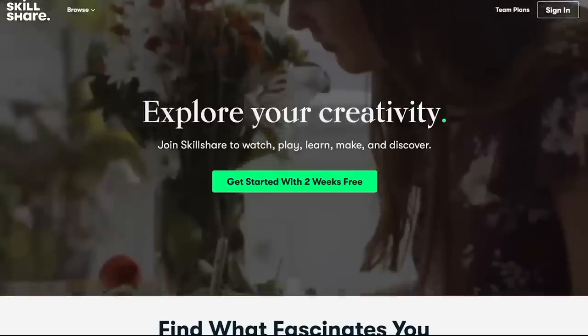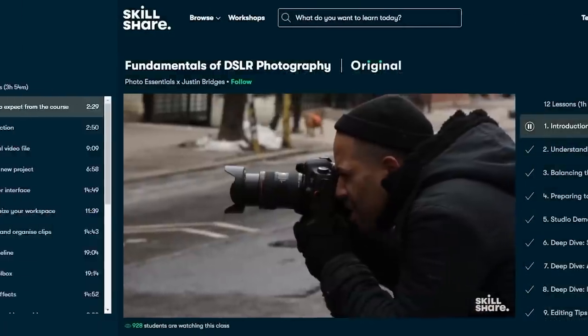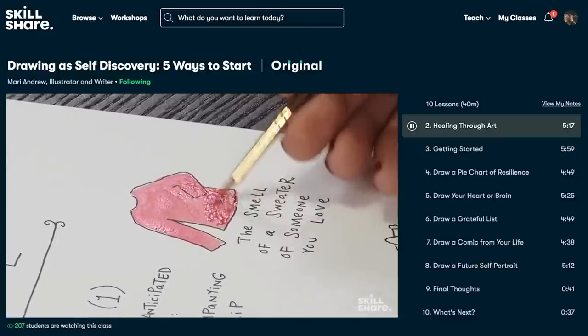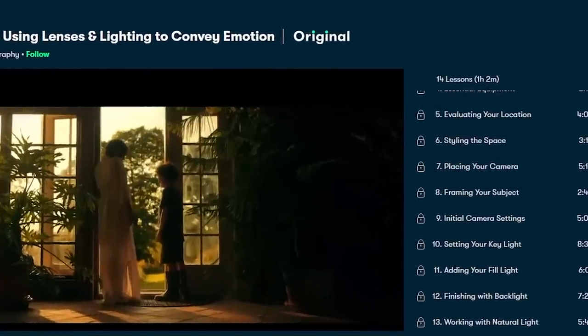Skillshare has classes on everything you need to get started, whether you want to make a video or a podcast — video editing basics all the way up to advanced cinematography. Right now I'm taking the video essentials class with Oren Sofair and I've learned so much about video lighting. Turns out you need three different types of lights: a key light, a fill light, and a backlight. Another great thing about Skillshare is that there are no ads, so you can really get your creative juices flowing without interruption. And it's less than 10 bucks a month.